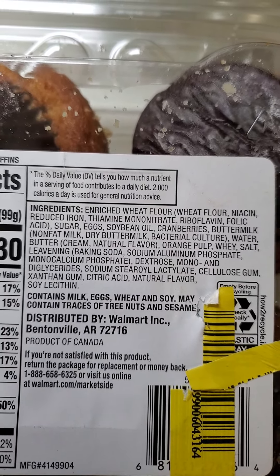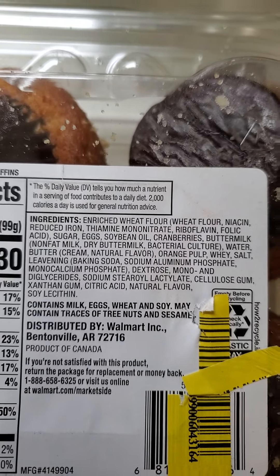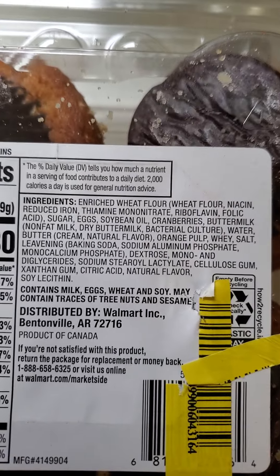It's also got cellulose gum and xanthan, so I'm gonna feel like a termite by the time I'm done eating this. Insoluble fiber — that's what it's called.